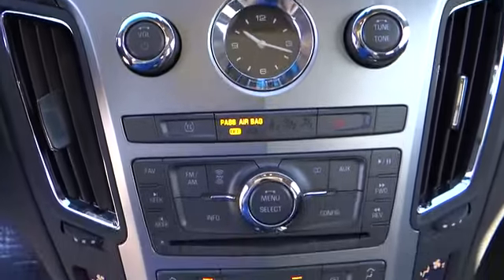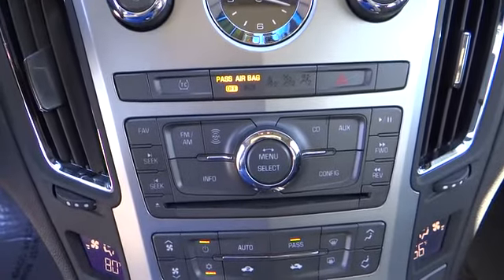Compass, remote keyless entry, panic alarm, tachometer, brake assist.